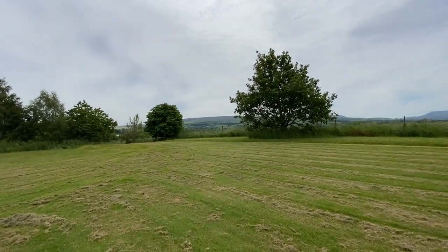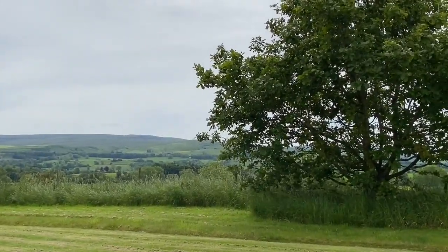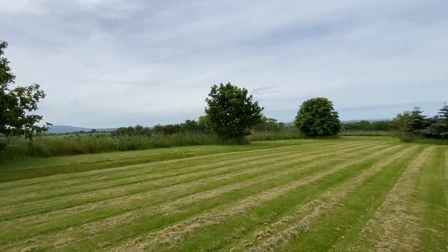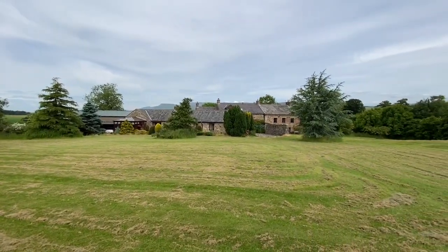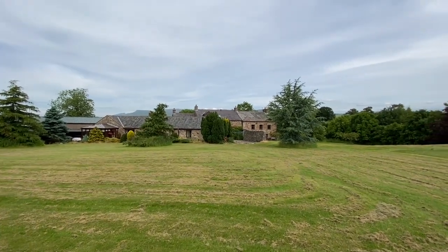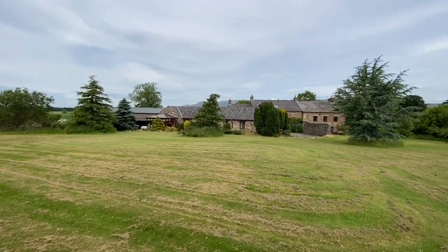I've brought you to the back garden of the main house, and if you can see from here — slightly hazy today — we've got the Nine Standards in the distance there. This is a fantastic location for walks. We're touching distance to the Yorkshire Dales National Park, a short distance away from the Lake District National Park, and we've got excellent transport links. Just as I spin around, look at the countryside from the garden of the main house.